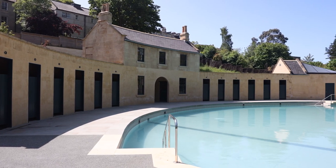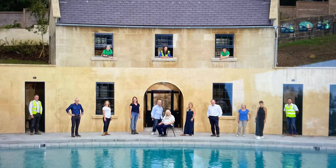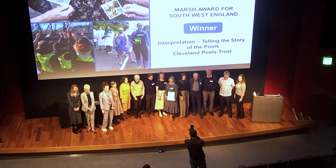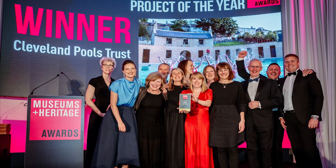A hard core of dedicated volunteers, trustees and a small staff has never ceased to believe in the project. Since completion, it has won three national awards for its volunteer contribution and the quality of its restoration.